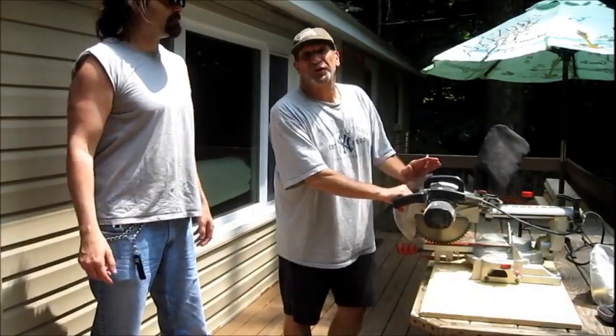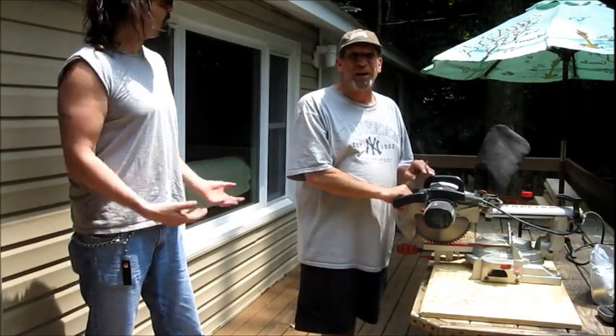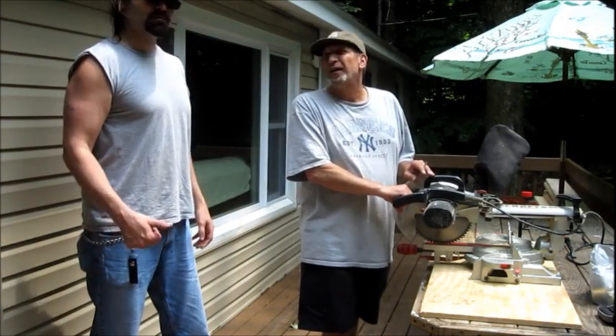Steve here, I'm with my good buddy Tom. Good morning. Tom, you've got this nice house that he just bought — brand new. How does it feel to be a homeowner? It feels great to be a homeowner again. Awesome.